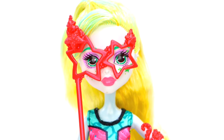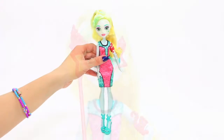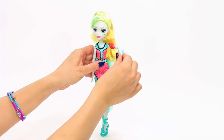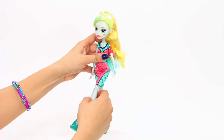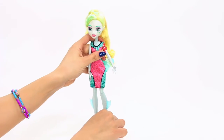Her sea star eye mask will make for some sea-sational photos. All these dolls have movement at the head, shoulders, elbows, wrists, hips, and knees. None of these dolls come with a stand.